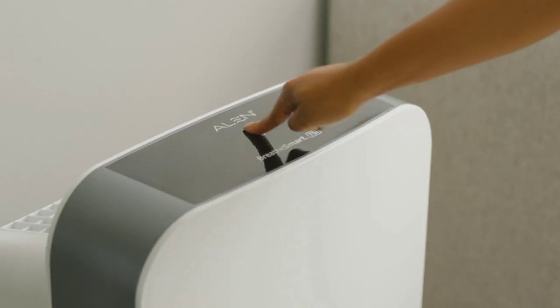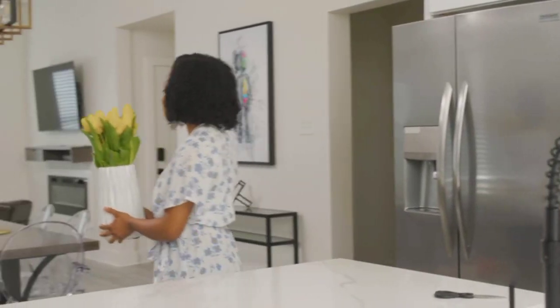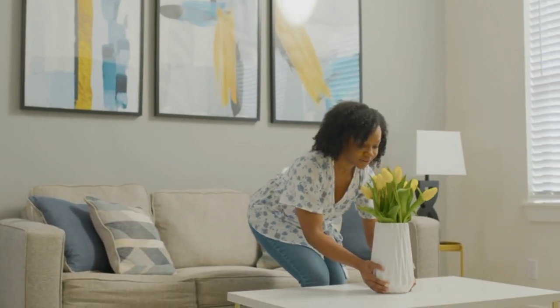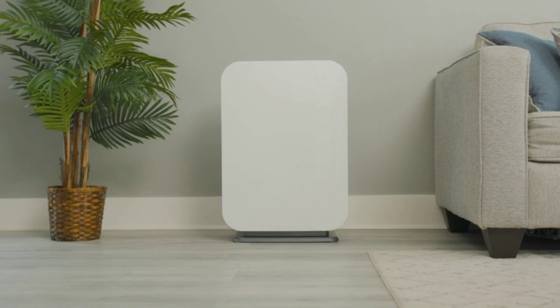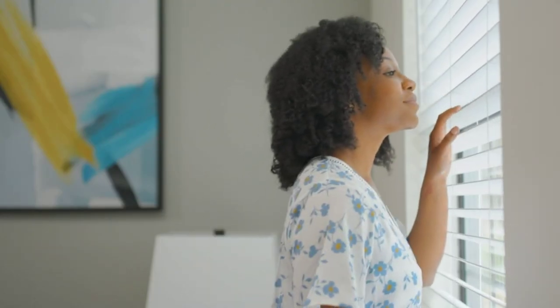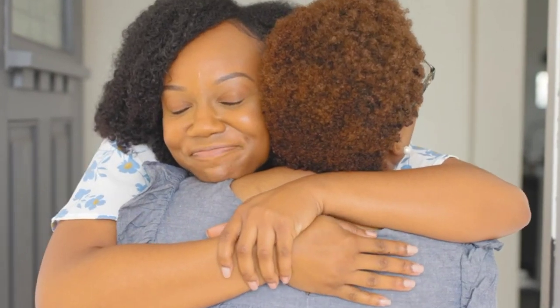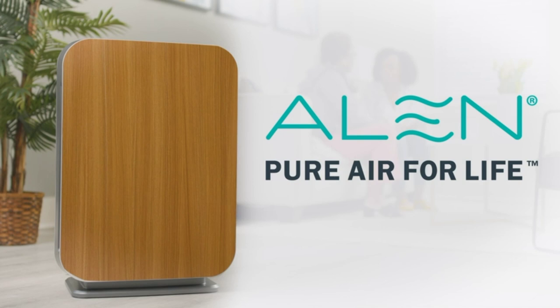Protect your home with an Allen Breathe Smart Air Purifier. Laser smart sensors detect dust, dander, or allergens, and auto adjust to perfectly balance airflow, alerting you when your air quality changes. Capturing 99% of the bacteria, viruses, and other particles from small to family sized rooms. Designed to blend with the decor of any room and provide peace of mind. Visit the Allen store on amazon.com to learn more. Breathe easy again with an Allen Air Purifier.